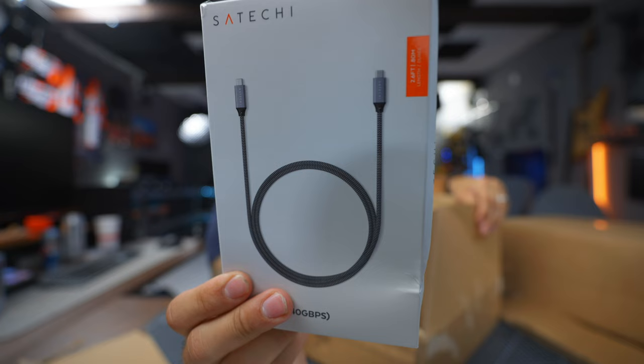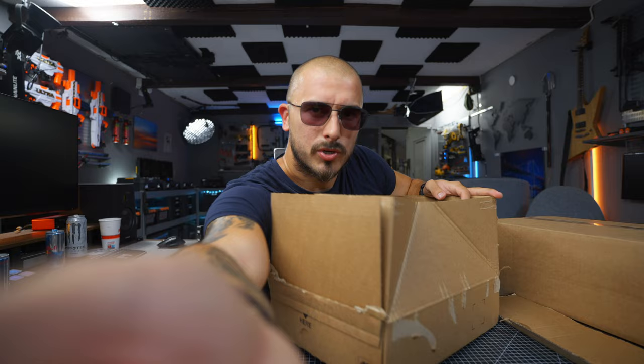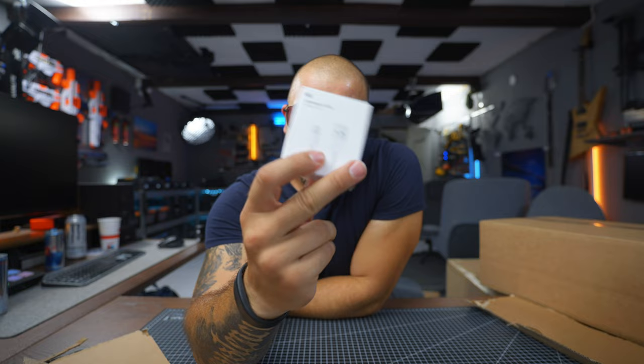Another USB-C cord, and a regular USB to Lightning cable. I was trying to charge my phone while on the airplane from Canada and I realized there's no USB-C on the airplanes — they've only just started to include regular USBs.